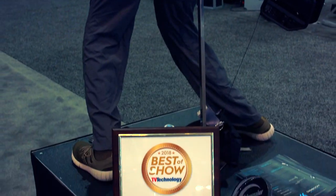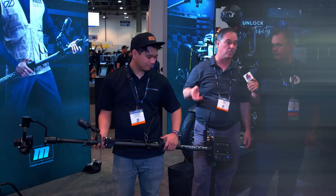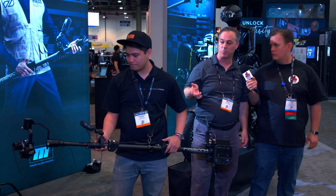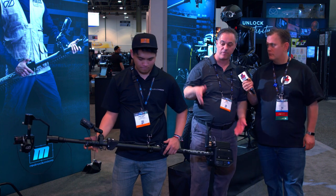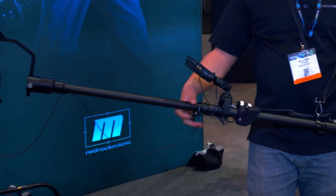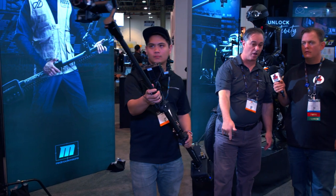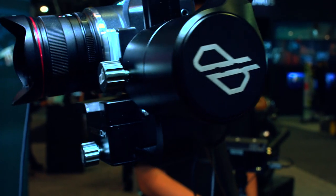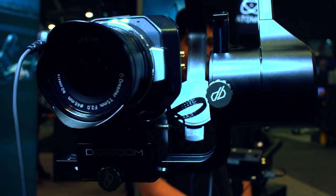We won a couple of Best of Show awards here. So the idea is more about handheld shooting — traditionally in the field for news, sports, or events you're shooting handheld or with a handheld gimbal. With DigiBoom, we can still get those shots. This goes from three feet to six and a half feet. Omar is demonstrating the ability to boom up above the crowd, shoot floor level, and create cinematic movements. Because we have a three-axis powered gimbal, we can keep all those shots steady and smooth.